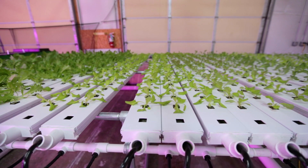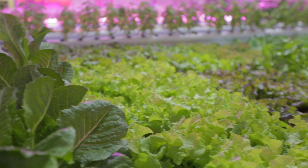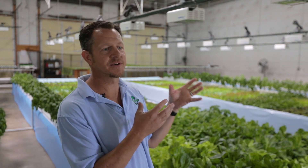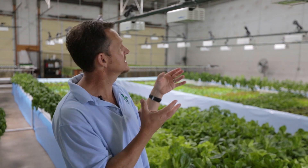We went with this LED light simply because it's a long-term solution to the power supply. We use about two-thirds of what a normal fixture would use. We don't have to replace bulbs once a year. We don't have to replace ballasts once a year. They don't put off as much heat.